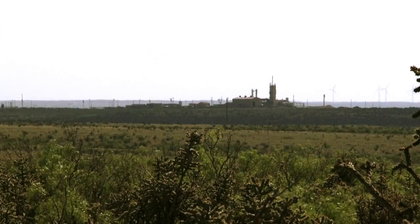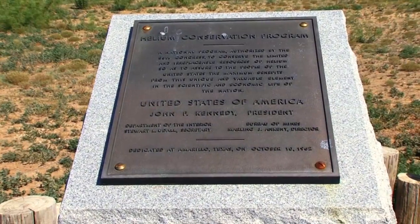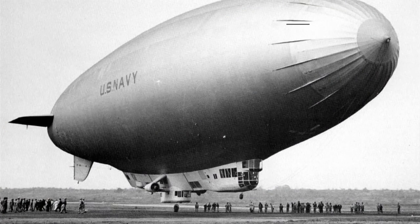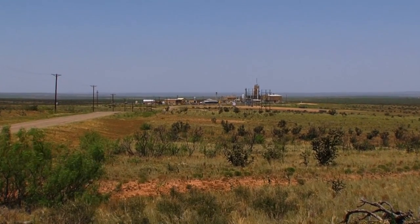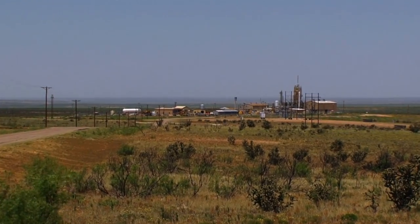Helium is a limited quantity resource. We supply that helium through third parties, through private industry. A helium program started in 1916-1918, just about the end of World War I. The U.S. government decided it was a strategic resource and we need to safeguard it. The federal government had the foresight to determine an area where helium could be stored in the ground and could be later recovered.